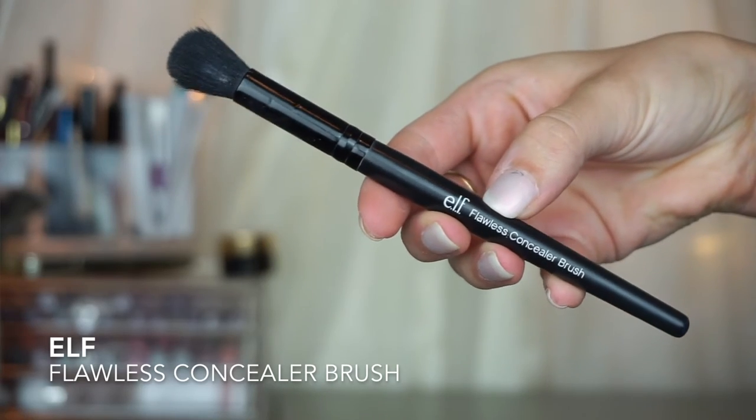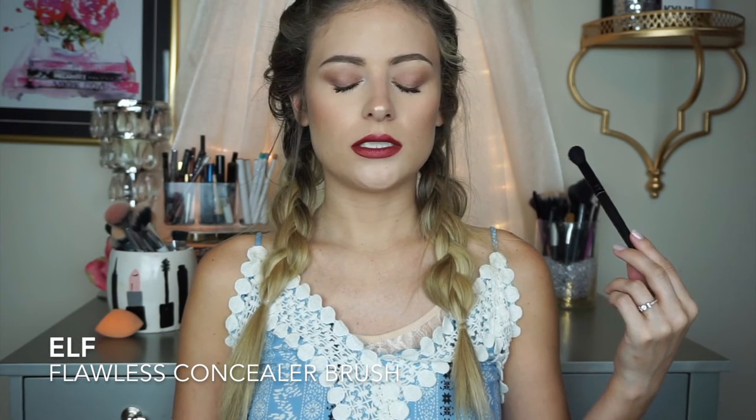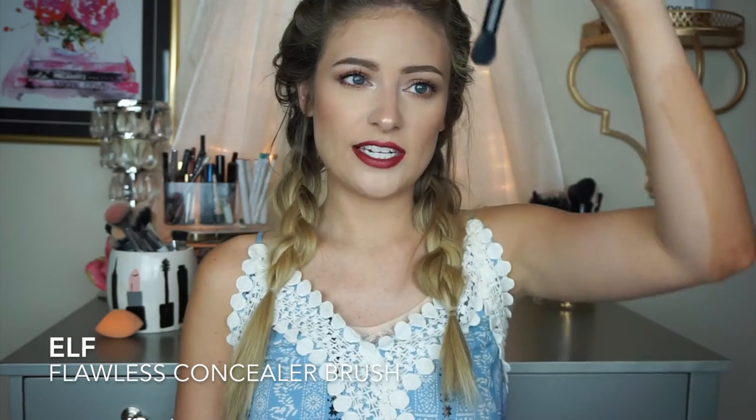I have two more brushes to talk about. This one is from e.l.f. — the Flawless Concealer Brush. If you watch my channel, you know I use the Becca Under Eye Brightening Corrector, and this is what I apply that with. I just dip it in and apply it.